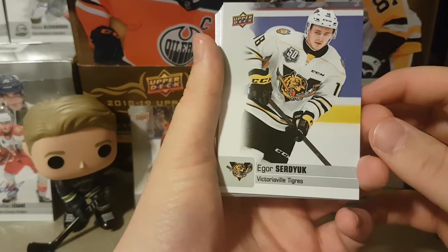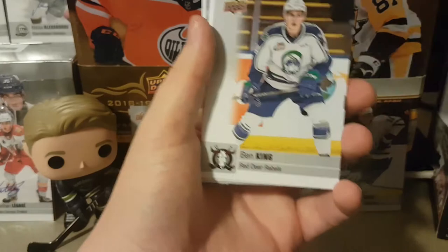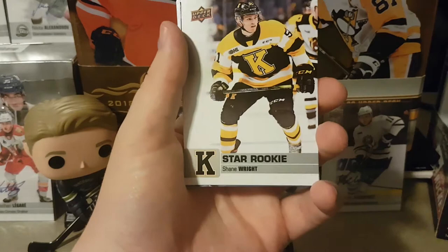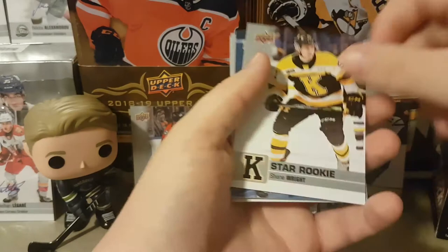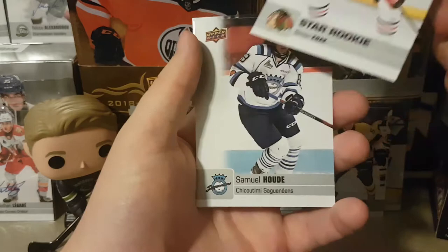Our first player today is gonna be Igor Surdyuk of Victoriaville. We also got Ridley Gregg, Brendan Cooey, Ben King, Tyler Tucker, Isaac Johnson, Jordan Cooey, and Cole Reinhardt. Then — star rookie Shane Wright! That's a huge one right there. Gonna keep an eye on him obviously. Don Mills on the back — this probably goes for a decent amount. We'll definitely keep that. And a numbered star rookie Simon Knack — what a good first pack!